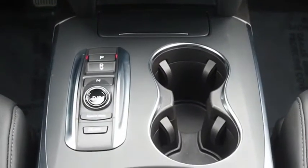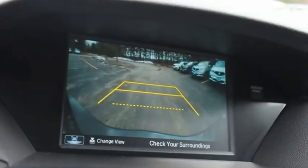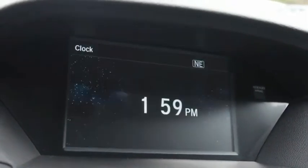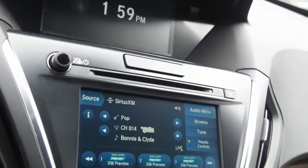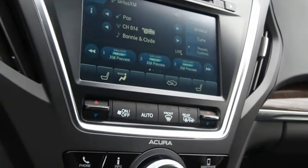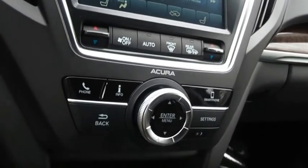The Acura MDX is a wonderful choice if you're looking for a mid-size luxury crossover SUV. Thanks to its high safety scores, a strong engine, all-around utility, and capable handling, a vehicle like this doesn't come along every day. Come in and get it before someone else does.